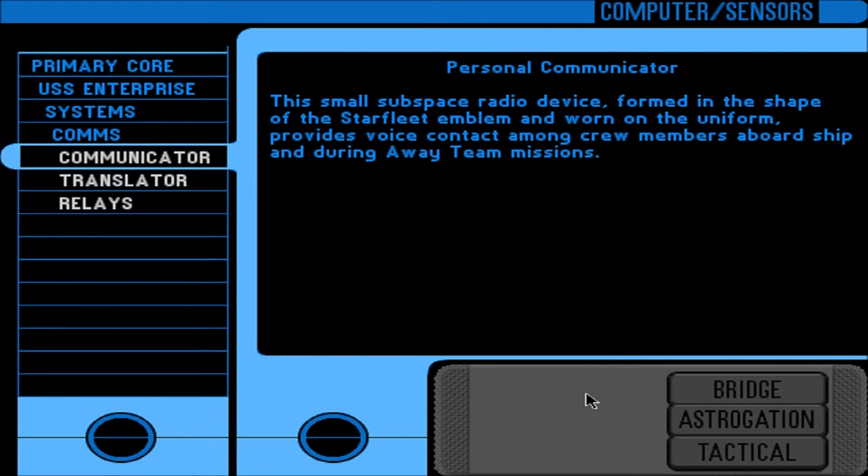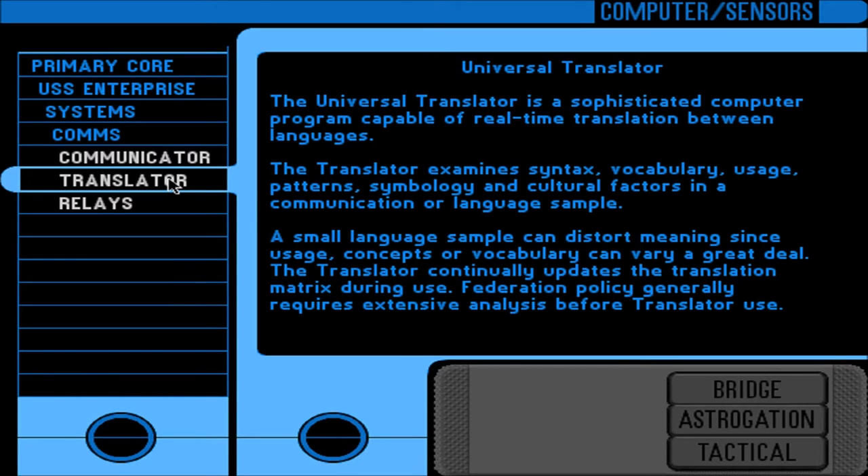Personal communicator: a small subspace radio device formed in the shape of the Starfleet emblem and worn on the uniform, providing voice contact among crew members aboard ship and during away team missions. Universal Translator: a sophisticated computer program capable of real-time translation between languages. The translator examines syntax, vocabulary, usage patterns, symbology, and cultural factors in a communication or language sample. A small language sample can distort meaning, so the translator continually updates the translation matrix during use. It's actually not very helpful in translating things that have meaning we are not aware of — such as 'Shaka, when the walls fell.'